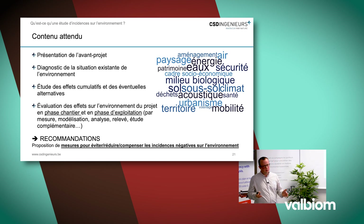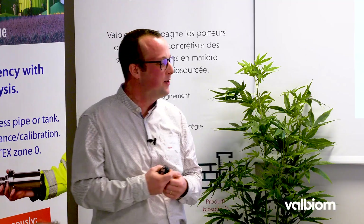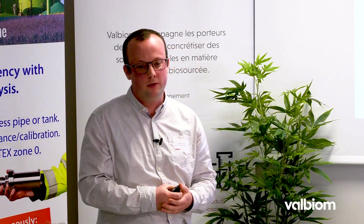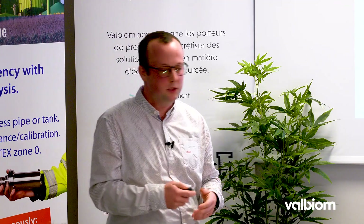Classiquement, dans une étude, on va faire un état de la situation existante, un diagnostic sur l'ensemble des thématiques de l'environnement. Puis, on imagine que votre projet tel que prévu se mette en œuvre : on regarde les incidences du chantier et de l'exploitation. La finalité, c'est d'émettre des recommandations qui prévoient d'éviter, réduire ou compenser les incidences négatives identifiées. Vous avez l'obligation d'en tenir compte, mais pas forcément de les mettre en œuvre — vous devez vous en justifier, et l'autorité a le loisir d'imposer des conditions complémentaires.